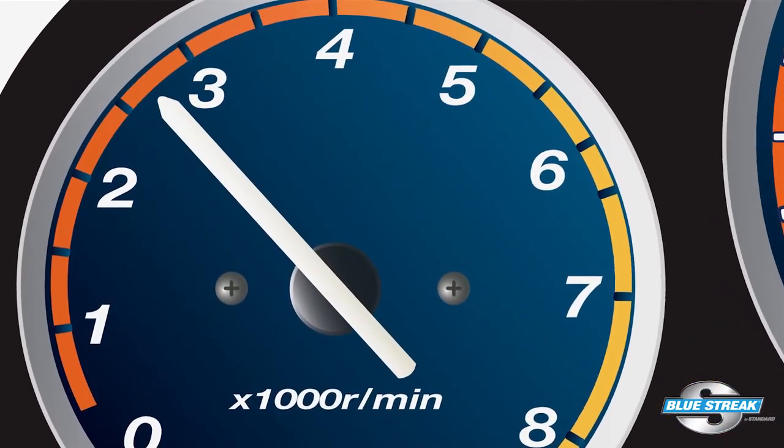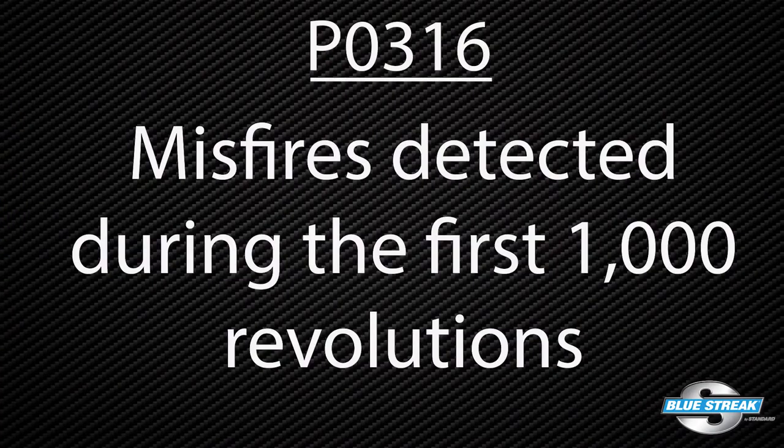Another code that could be set is P0316 for misfires detected during the first thousand revolutions. This can be caused by a lack of fuel in the rail or volatility of the fuel at low or high temperatures.